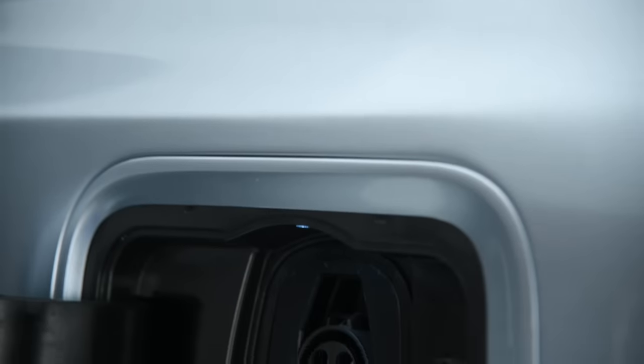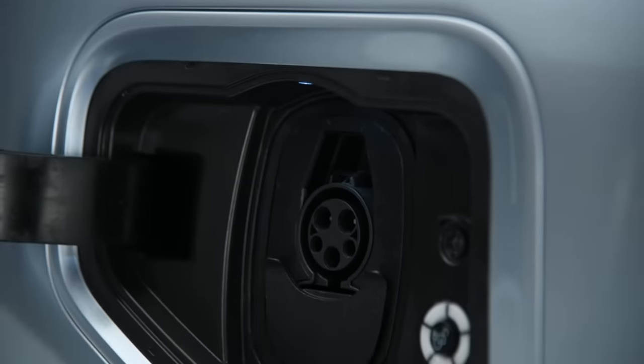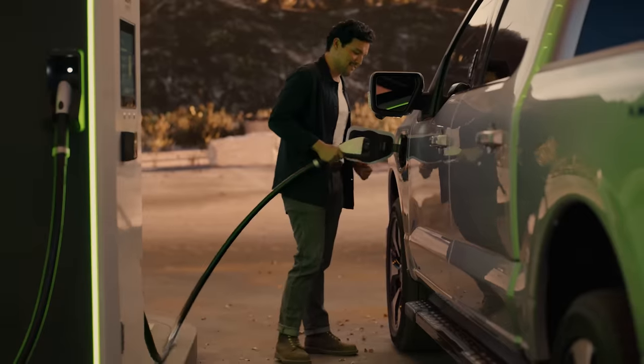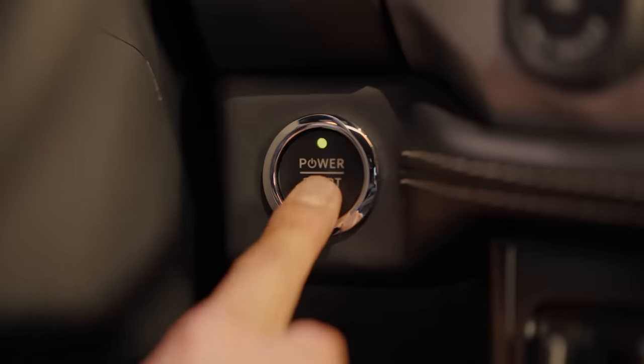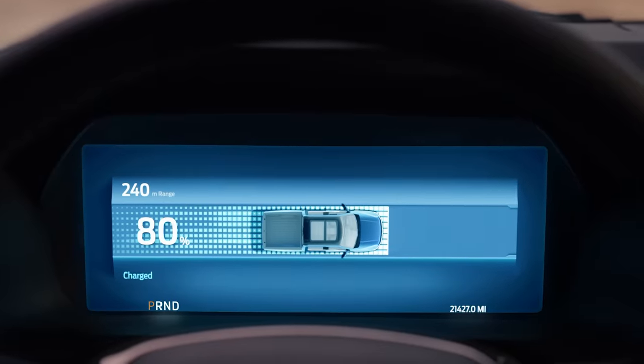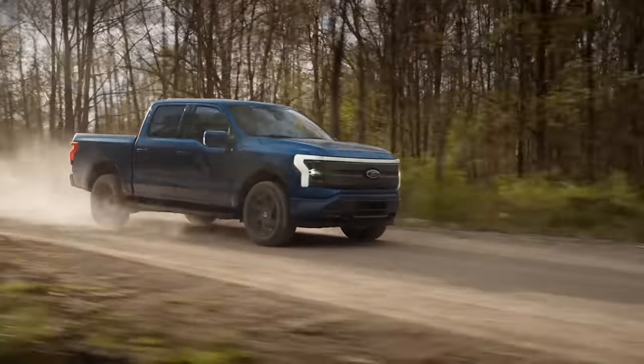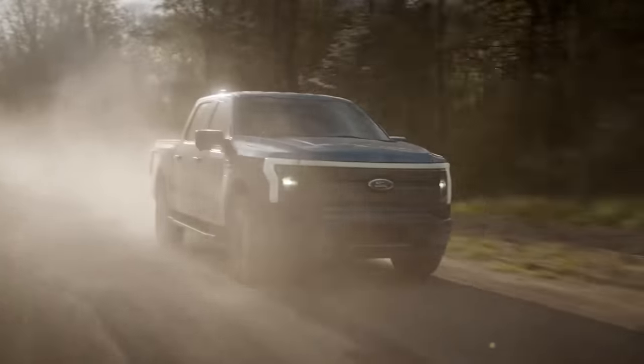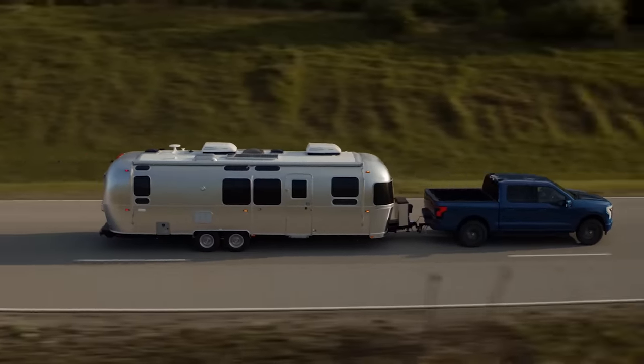There's still a fair amount about the Lightning's mechanicals that we don't know yet. We know there will be a standard range battery and an extended range battery, but we don't know the capacities of either. What we do know is that the extended range battery will cover up to 300 miles on a charge, will have around 560 horsepower and 775 pound-feet of torque, and can tow up to 10,000 pounds.